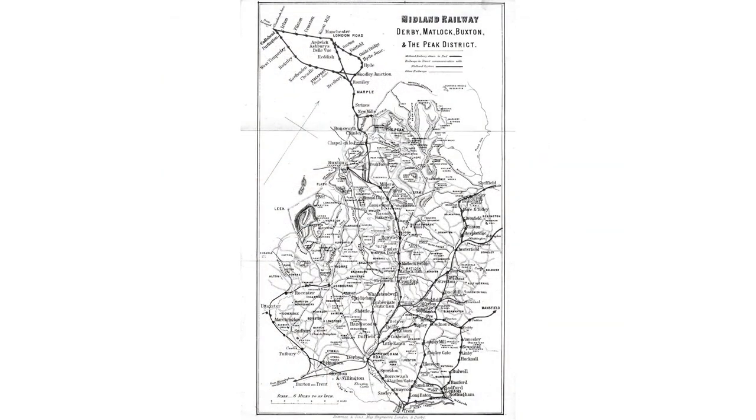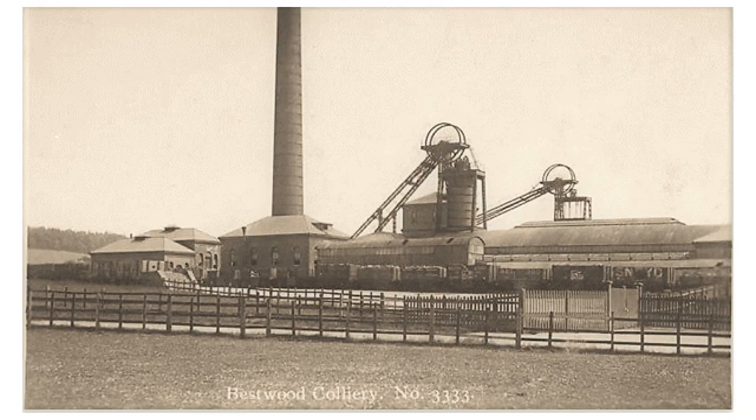Through the middle of the 19th century, the Midland Railway held a near monopoly of railway lines in Nottinghamshire and Derbyshire. Other railways, wanting to transport goods on the Midland lines, had to pay premium rates. Pit headstocks became a common sight as the landscape and local economy underwent significant change. This is Bestwood Colliery, seen before the First World War.